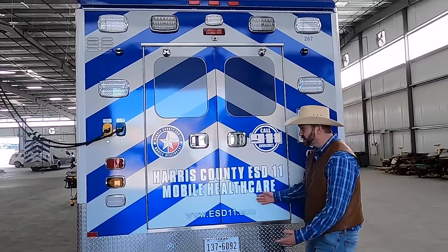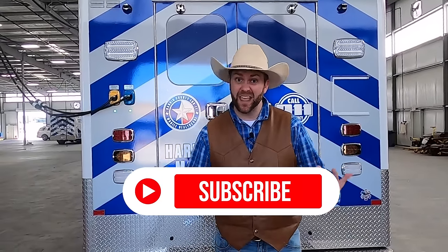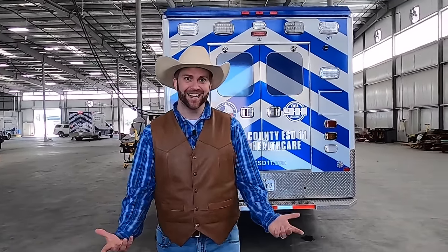Thank you so much for showing us your awesome tools and your amazing job that you do every day. All right, cowboys and cowgirls — have we had an adventure today! It was so much fun getting to see all the way around the ambulance and all the tools and equipment paramedics have. A real special thank you to our friends at Harris County ESD 11 — Emergency Services District 11. Make sure if you had a fun time today to click subscribe on Cowboy Jack, and that way you can come on all of our adventures. We put out an adventure every single week. Until next time — Yee-haw!